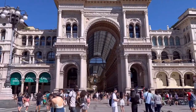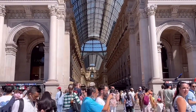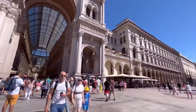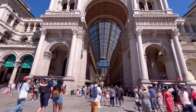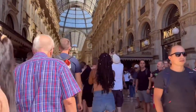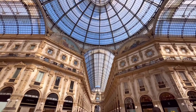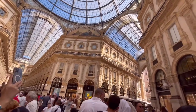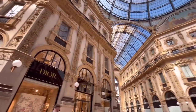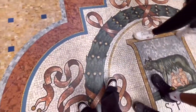This is the Galleria Vittorio Emanuele, and it is a passage connecting Piazza della Scala and Piazza del Duomo. The architecture is insane here. This is a shopping arcade so you can find all the high-end branded shops. Even the floor is just marvellous.